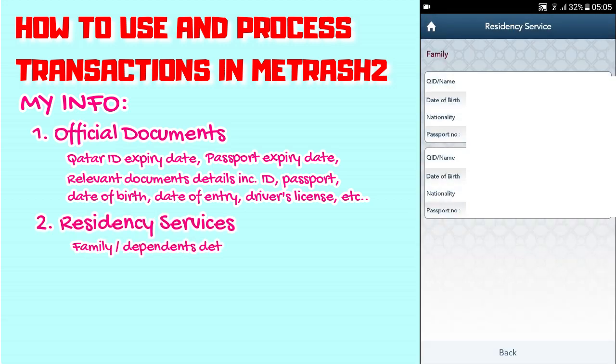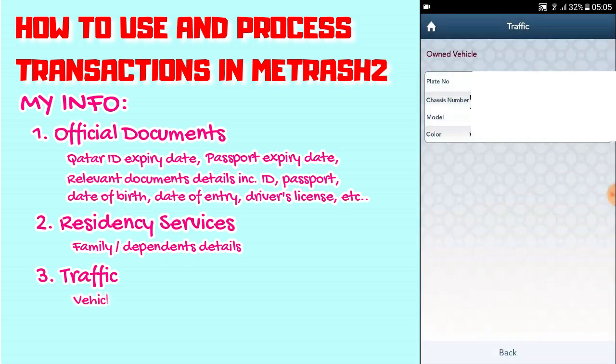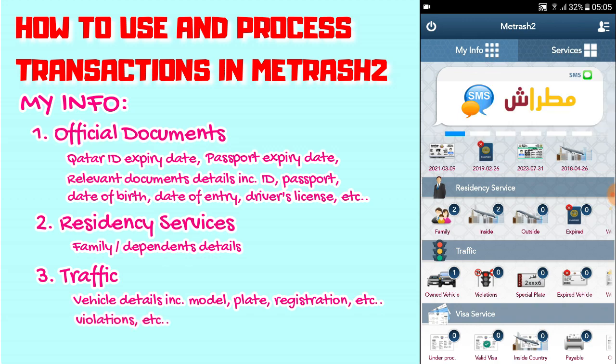On the second row is residency service. Under Family, these are your dependents. The third row is everything traffic-related. If you click on Owned Vehicle, you'll see the plate number, vehicle expiry, model, color, manufacturer — everything. Any violations? It says zero here, meaning there are no violations.